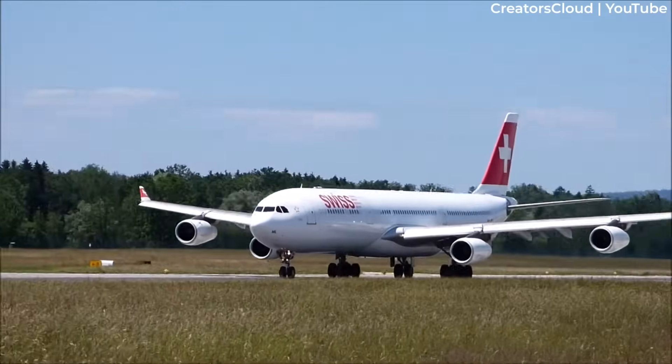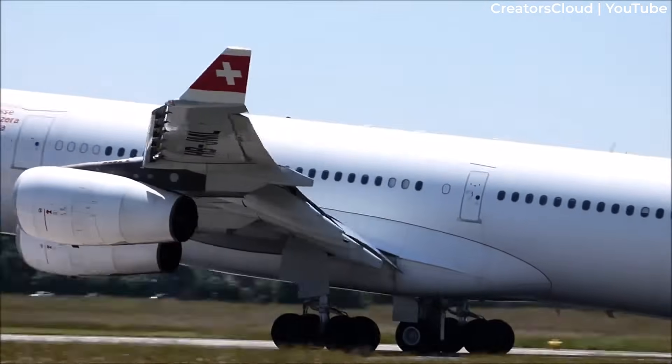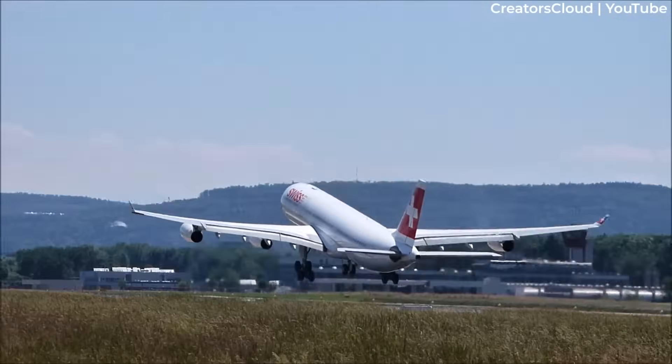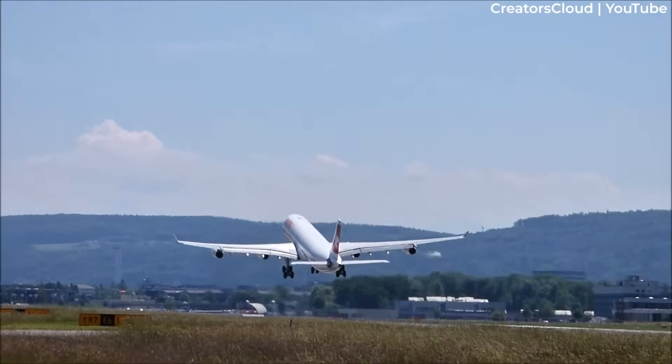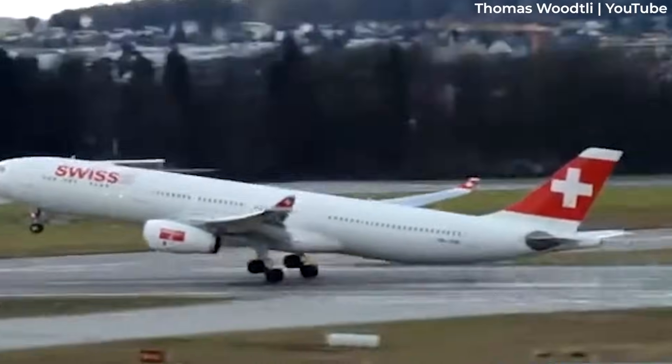While unlikely and dependent on the technology's cost, perhaps the four A340s operated by the airline could still be retrofitted. The type is to operate longer than planned to provide additional capacity as the A330 fleet begins its retrofit program in 2025.